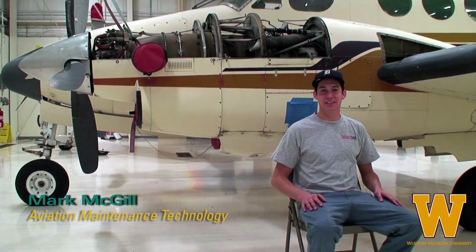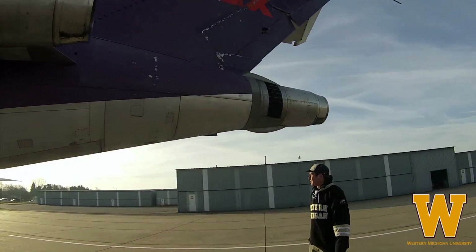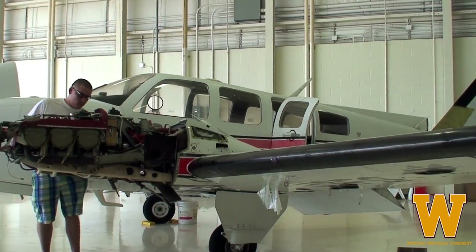Hi, my name's Bart McGill. I'm from Grosse Pointe, Michigan, and I'm a senior in the Aviation Maintenance Technology Program at Western Michigan University. I came to Western Michigan University because I wanted to be a Bronco, and the Aviation Maintenance Program is one of the best aviation maintenance programs in the country. Not only do you get your A&P certificate and all the two-year technical training, you get your bachelor's degree as well, and there aren't very many universities that offer you your A&P license and a bachelor's degree.